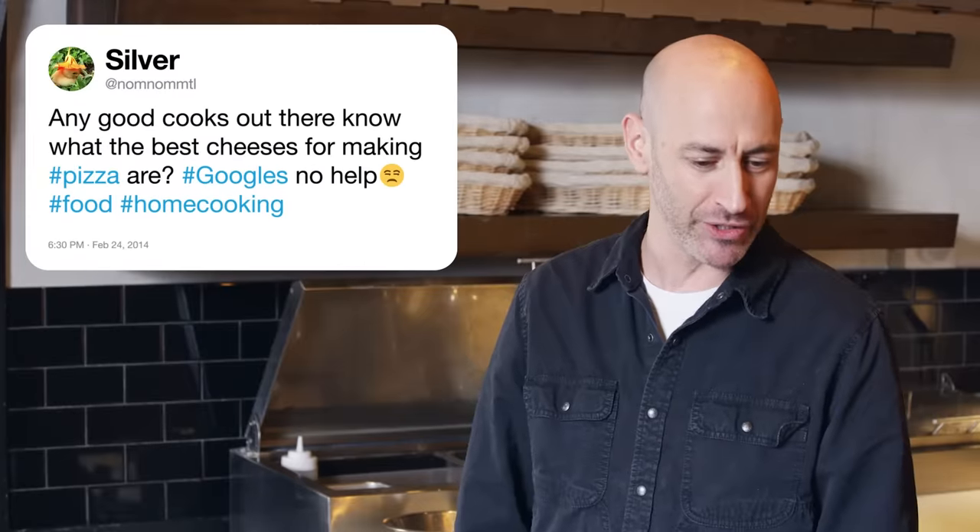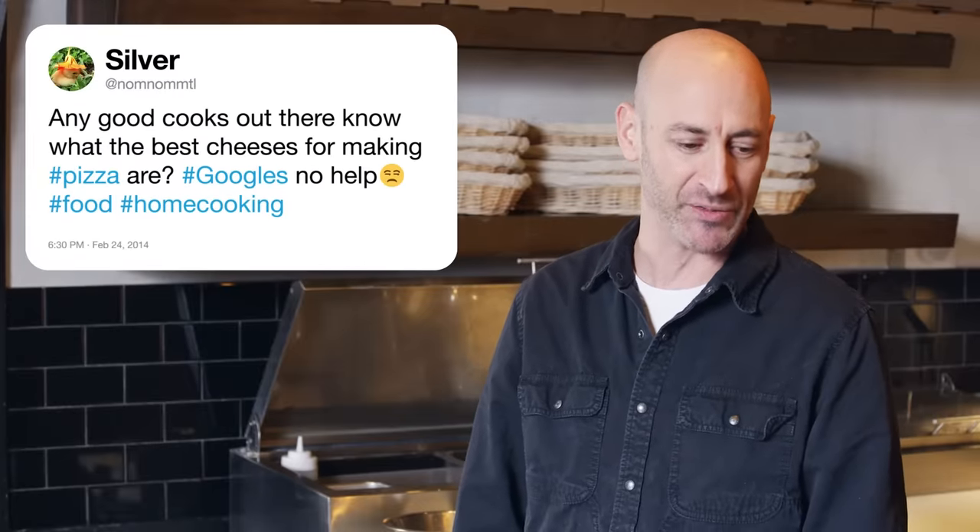Next up, Nom Nom MTL asks what the best cheeses for making pizza are. If we want to bake the pizza with cheese on it, I always recommend good melters. Young cheeses like fresh mozzarella are great. Swiss cheeses, raclette, fontina — phenomenal for pizza. Other cheeses like goat cheese that don't melt, Parmigiano Reggiano — great cheese for pizza. Put them on after you bake the pizza.